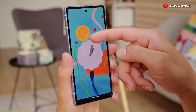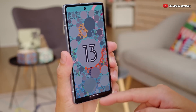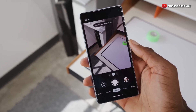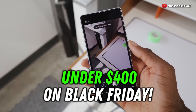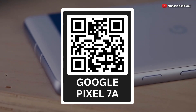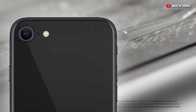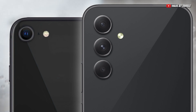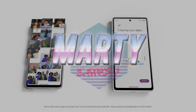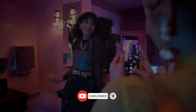So there you have it, folks — the Google Pixel 7a is the best smartphone you can get for under $500, at least for me. And since Black Friday is near, you can even get the 7a for under $400. Just scan this QR code or check the links in the description below to get that deal. There will also be links for the iPhone SE and the Samsung A54 if you feel like those devices are for you. Please consider subscribing since these videos take a lot of work to do, and it would mean a lot to me. Until then, I'll see you in the next video.